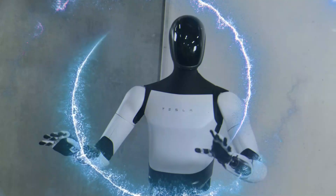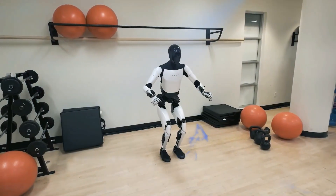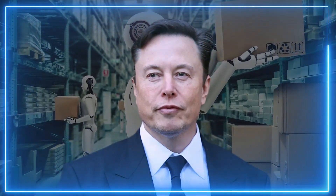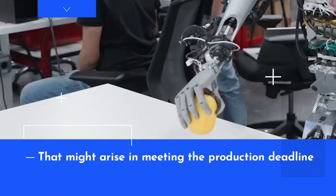This declaration posed intriguing questions about the feasibility of such a timeline and the technological advancements required to bring Optimus from stage demonstrations to real-world applications. The timeline set by Musk invited speculation about the pace of development and the potential challenges that might arise in meeting the production deadline.